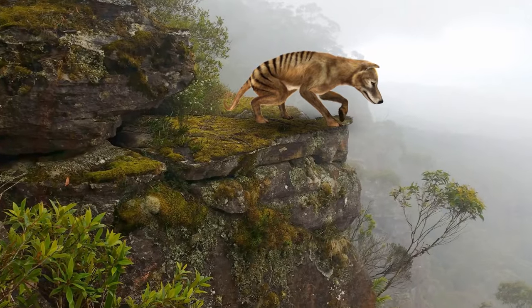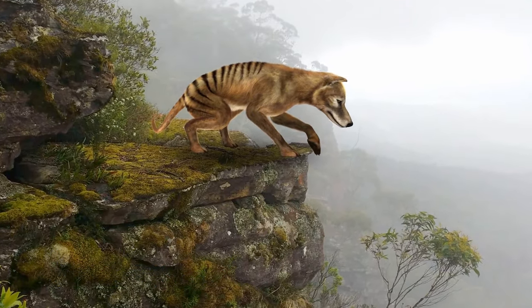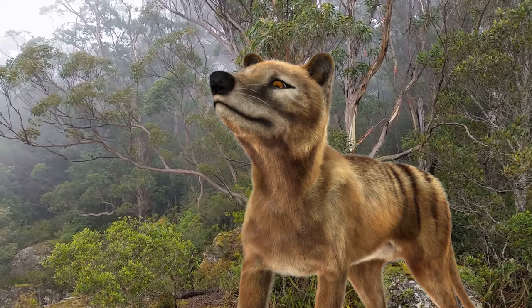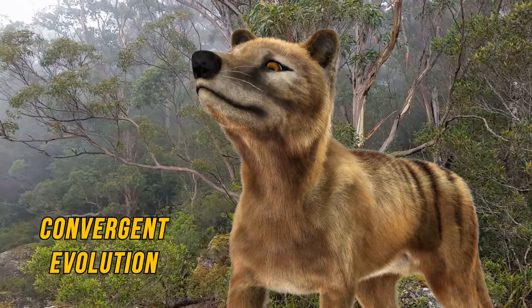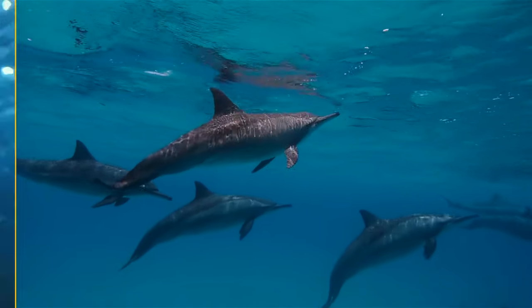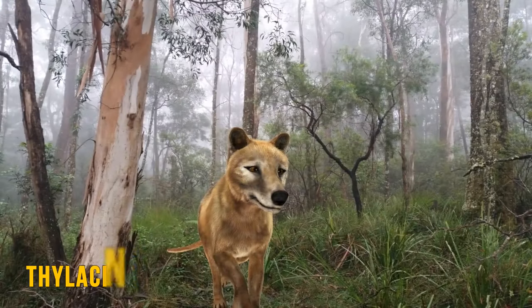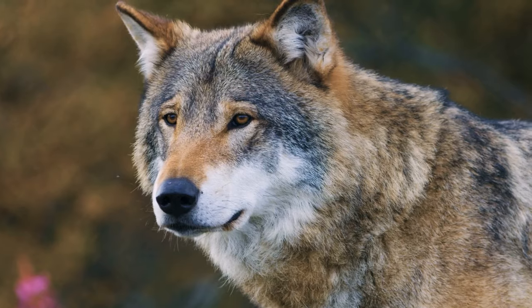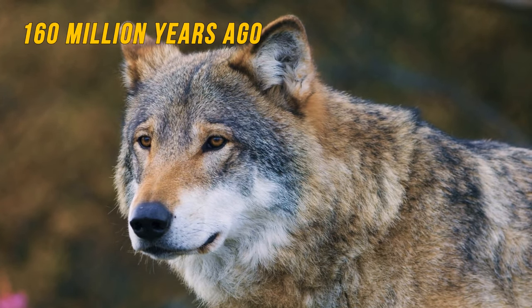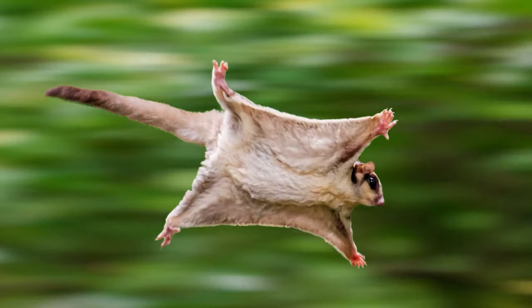It's estimated the thylacine disappeared completely around 4,000 years ago, allowing marsupials like the kangaroo to thrive. The thylacine provides an excellent example of convergent evolution — the process where animals not closely related independently evolve similar traits. The thylacine and the gray wolf come from entirely different parts of the planet, sharing a common ancestor that existed at least 160 million years ago, yet they evolved similarly. Other marsupials also fit the category of convergent evolution.